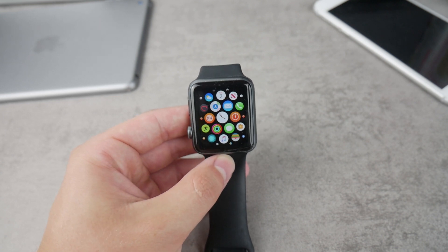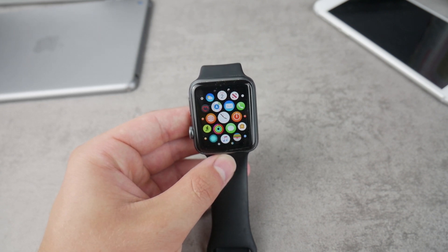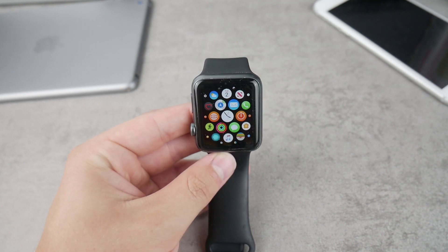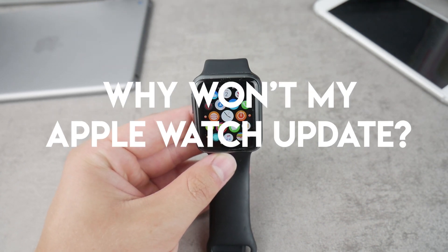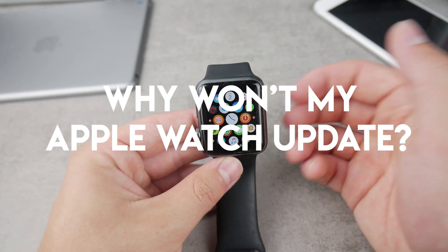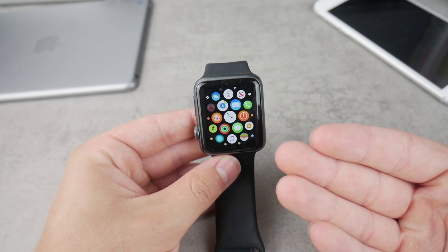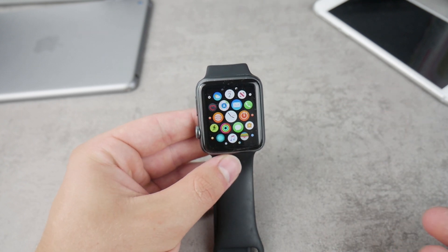What is going on everyone, and this time we have another episode of the Thursday questions. This time we're gonna take a look at the question: why won't my Apple Watch update? What is the problem with my Apple Watch that it just doesn't want to get the latest version of watchOS? Let's begin with this video right now.